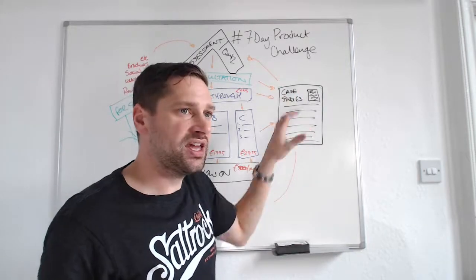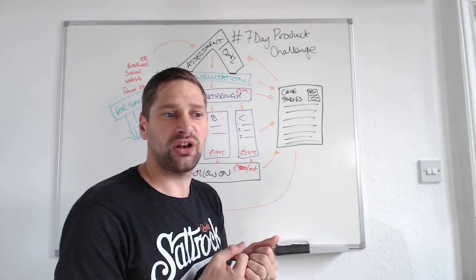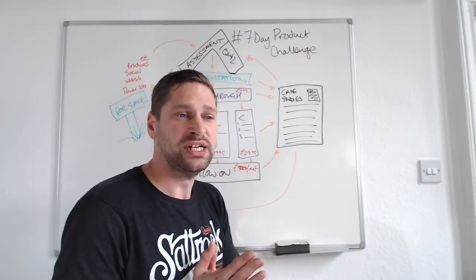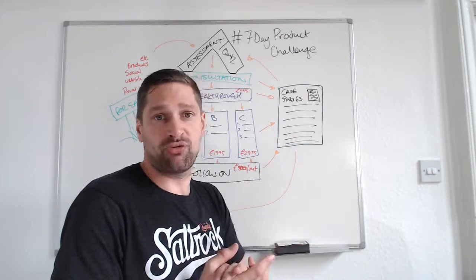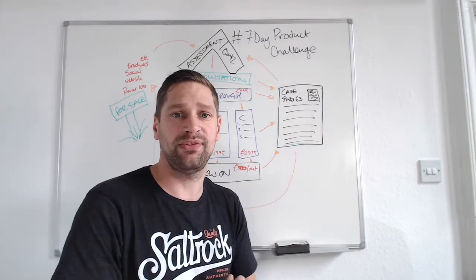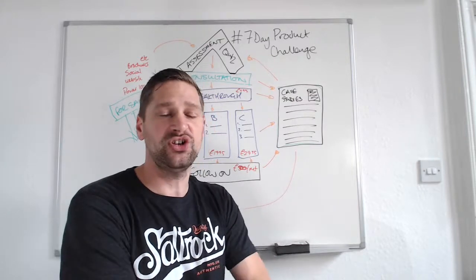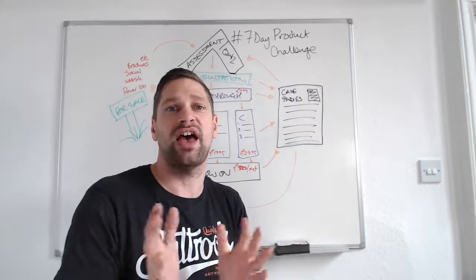I want you to start thinking about whether you're collecting reviews, testimonials, or case studies from your clients. Maybe write down a list of half a dozen clients who would be willing to leave you a case study, review, or testimonial. That's day seven of the seven-day product challenge, with a little bit of automation thrown in as well. Don't forget to download the worksheet and complete it, and feedback into the group. I'll of course be doing a webinar Q&A to follow up from this seven-day challenge to answer any questions you might have.